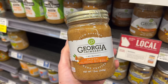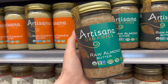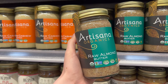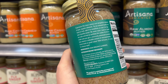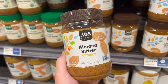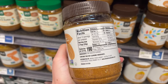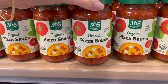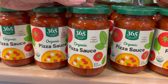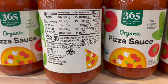Using nut butter as an example, I wanted to highlight the fact that there are so many options now. Almond butter on its own is compatible, and here we have three different brands at three different price points — it's really great to see so many compatible options and be able to pick the one that's best for you and your family. I personally grabbed Georgia Grinders. One of my favorite Whole30 sauces to have on hand is pizza sauce, and it's actually really hard to find a compatible one, so I stocked up on this Whole Foods brand pizza sauce.